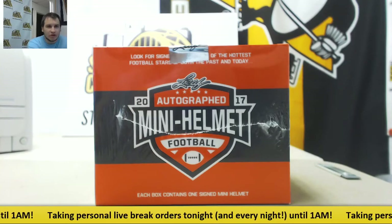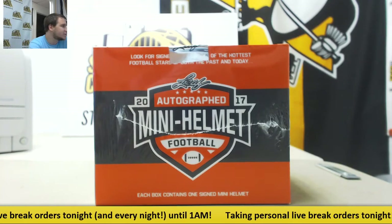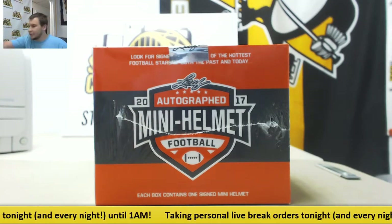We've got a live break here for Patrick. We're going to do a box of 17 Leaf Mini Helmets. Let's see what we've got in here. Good luck to you.